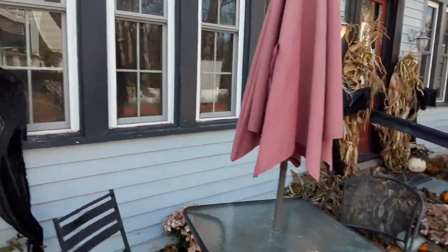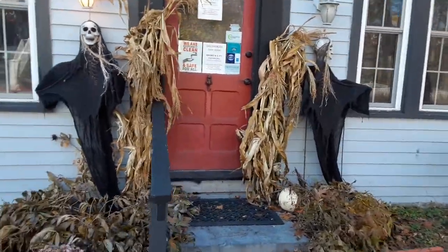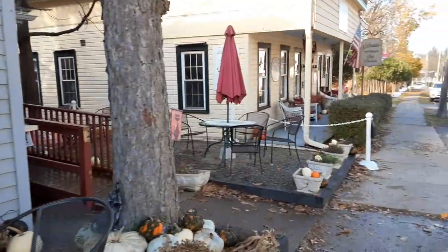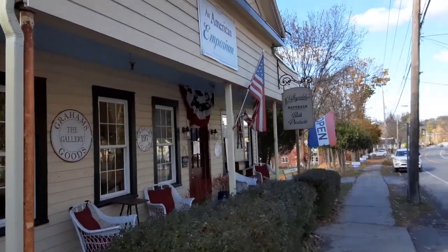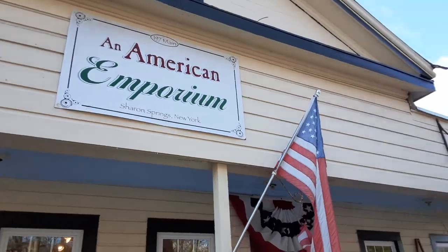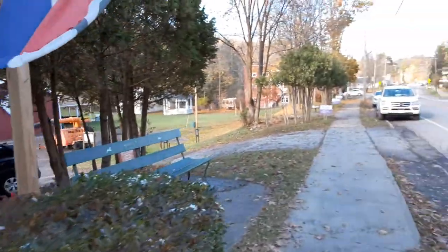I'm here on Halloween day folks — this is October 31st, 2020, COVID-19 Halloween. We got all kinds of craziness going on here, all decorated up for the holiday. Then they got McGillicuddy's natural bath products, Graham goods, the gallery — they're open here for all kinds of stuff — and an American Emporium. McGillicuddy Naturals, we got everything and anything here.